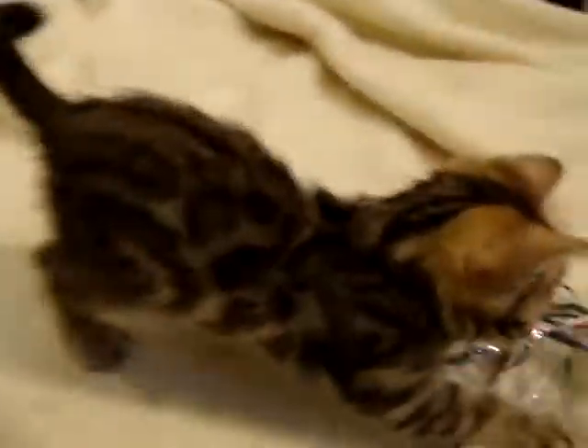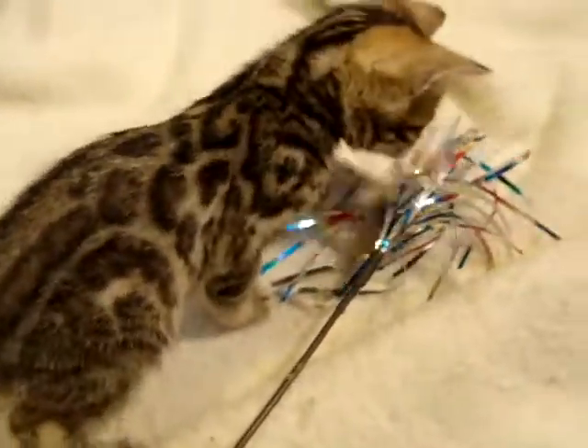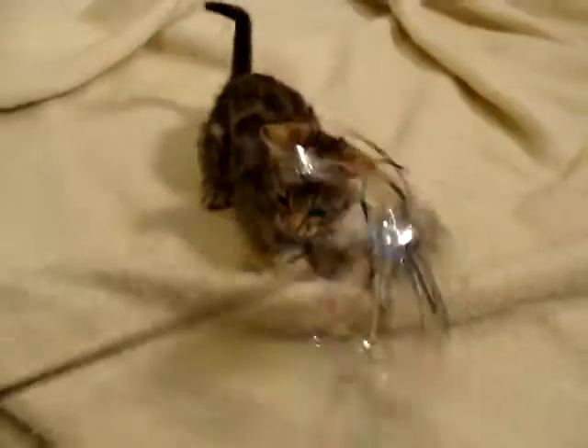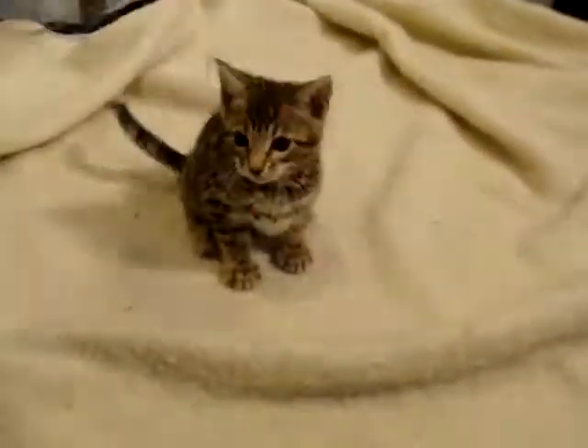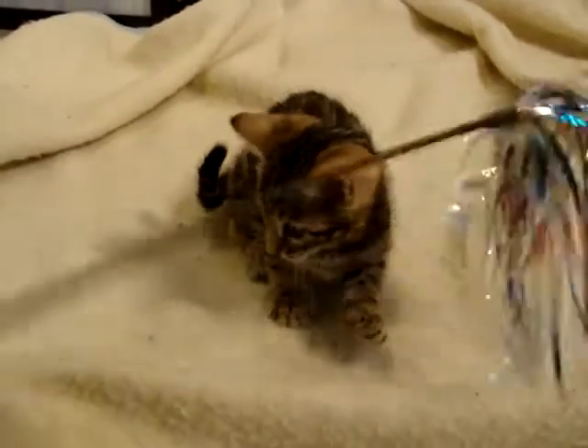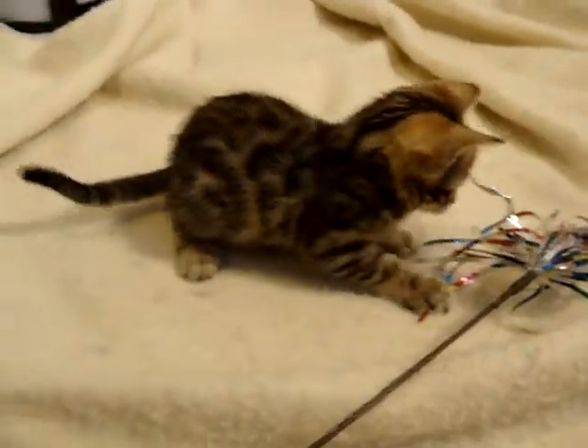In breeding programs, you pick certain qualities and you work with them, and then with each generation you improve. This is a beautiful little girl — I like how she's interacting already. She's going to the vet on Thursday, so we'll have a checkup and know for sure what we're going to do. Beautiful, beautiful kitten, and a lot of fun.